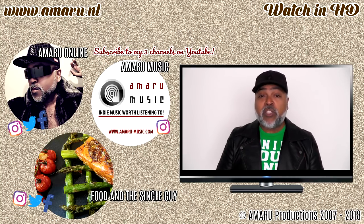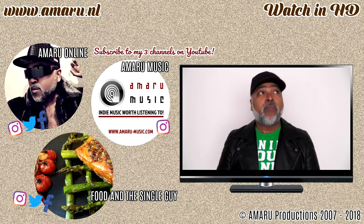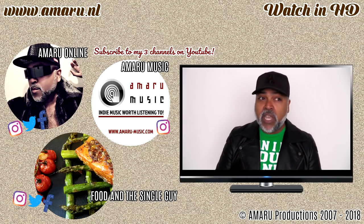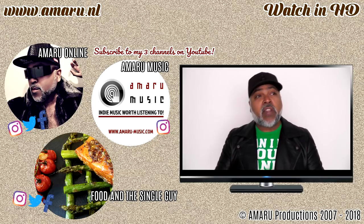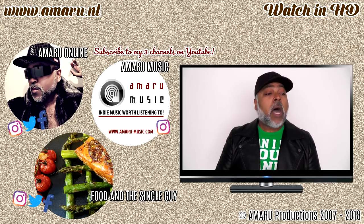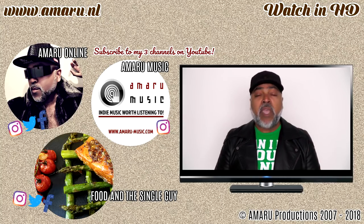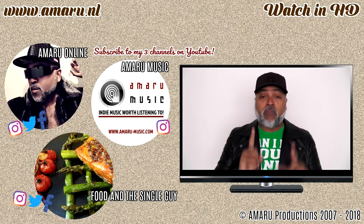I am going to list Debbie's channels in the description box below the video because she has two channels. Her main channel is her cooking channel and the name of that channel is West Indian Delights. Her second channel is where she does all her vlogs, and that channel is called Jamaican Debbie Depps. I'm going to link everything in the description box below for your convenience.